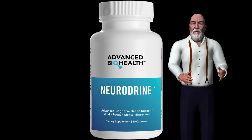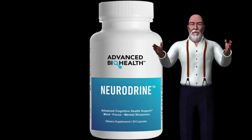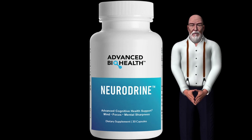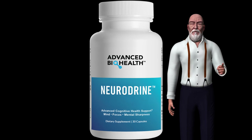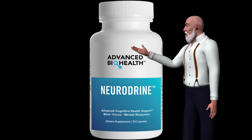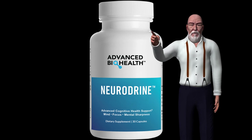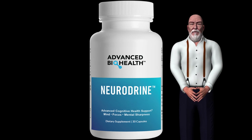Vinpocetine protects neurons from glutamate and N-methyl-D-aspartate toxicity. Vinpocetine decreases blood viscosity in patients with cerebrovascular disease, has significant vasodilator properties, decreases platelet aggregation, and increases and maintains the flexibility of red blood cells under oxidative stress — all of which are potentially beneficial in cerebrovascular disease. Likewise, vinpocetine causes a selective increase in cerebral blood flow and increases the cerebral metabolic rate.